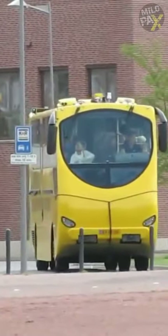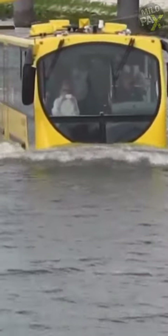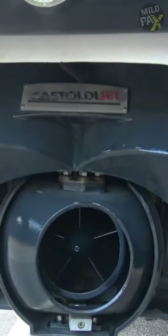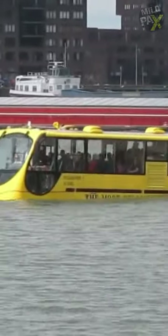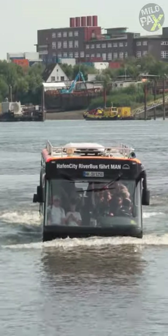Amphibious buses typically have special features that enable them to navigate through water, such as watertight hulls, propellers, or water jets for propulsion, and steering mechanisms for maneuvering in the water. Some amphibious buses are also equipped with retractable wheels that can be raised or lowered depending on whether they are on land or in water.